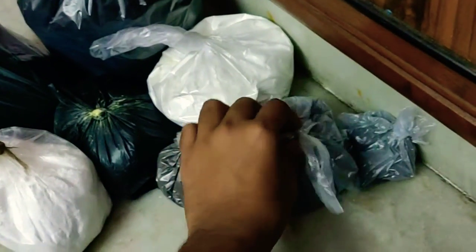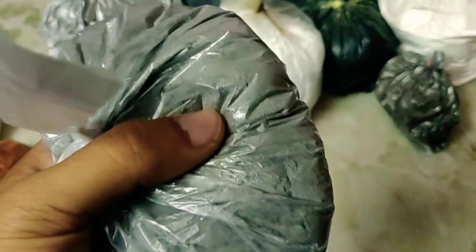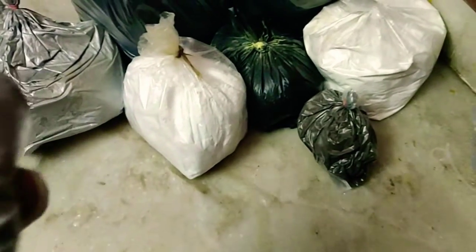We have got something which we call the dhoka powder, or the Indian magnelium. I have got about 300 grams of Indian magnelium or dhoka powder here.